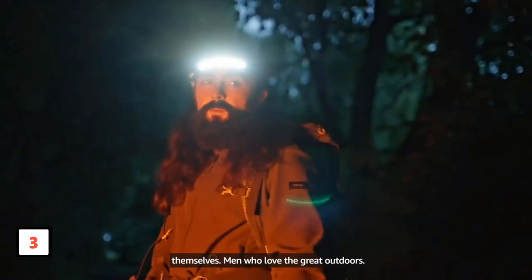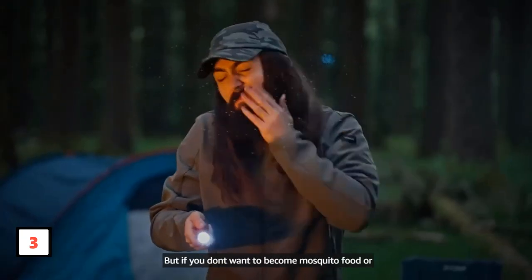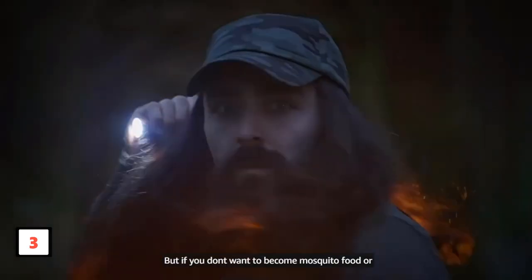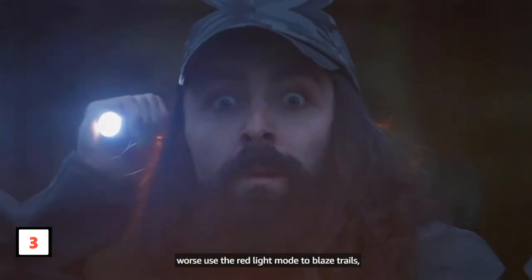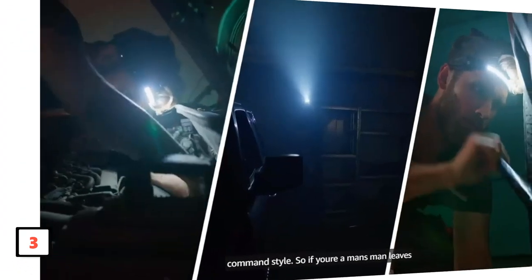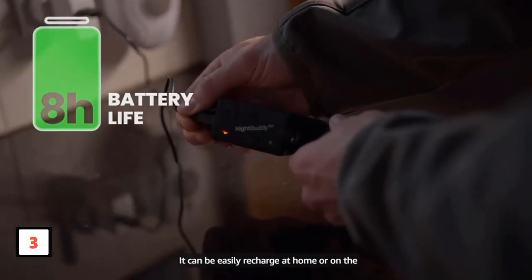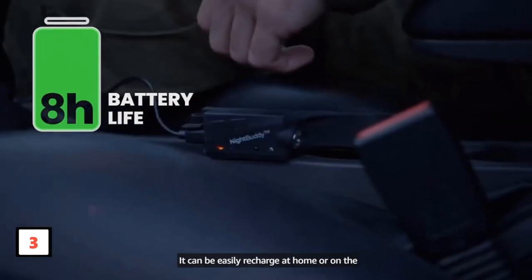The ergonomic design, coupled with a comfortable headband, makes it an ideal choice for extended use during camping, backpacking, and other outdoor activities. The Night Buddy's durability and brightness set it apart as a reliable companion for nighttime adventures, ensuring you're well prepared for any situation. Upgrade your outdoor experience with the Night Buddy LED Headlamp — the original and the best in its class.